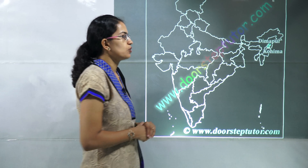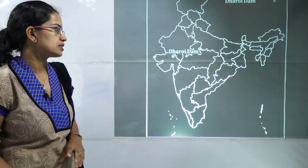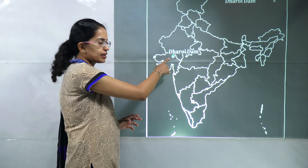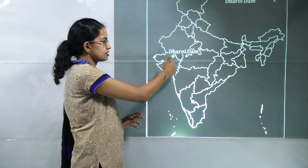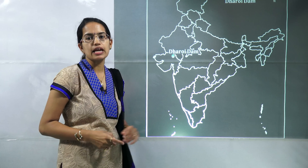Dimapur and Kohima, both lying in Nagaland, are important because a women's police station has been established in these two locations. Then you have Dharoi Dam, which lies on the Sabarmati river in Mehsana district in north Gujarat.